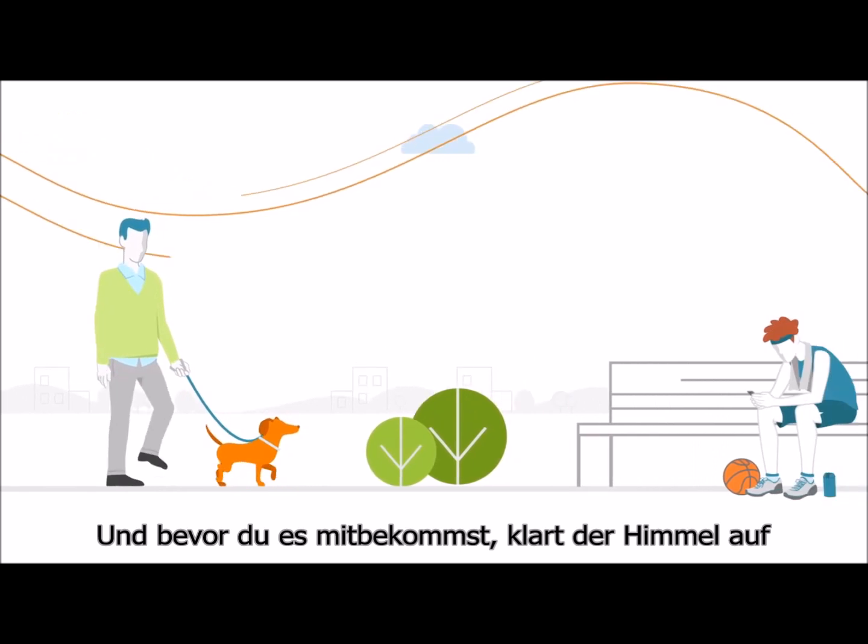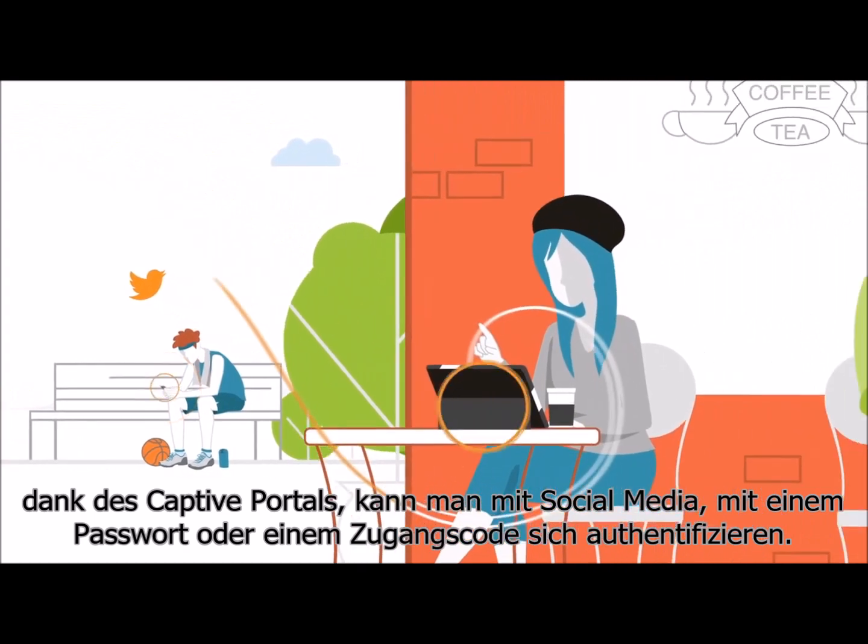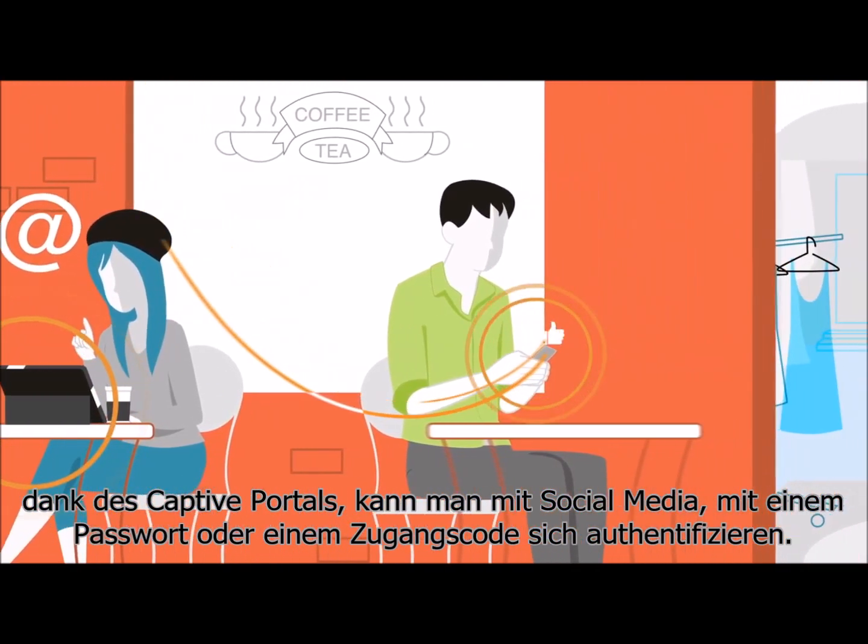Before you know it, gray skies start to clear. Tenaza makes guest Wi-Fi easy, featuring a captive portal with social login and credential and voucher-based authentication.